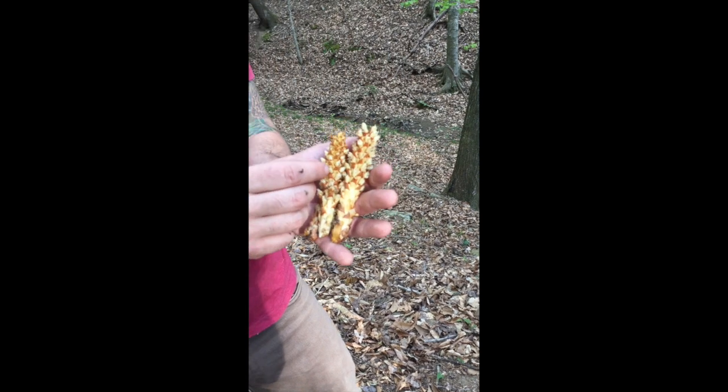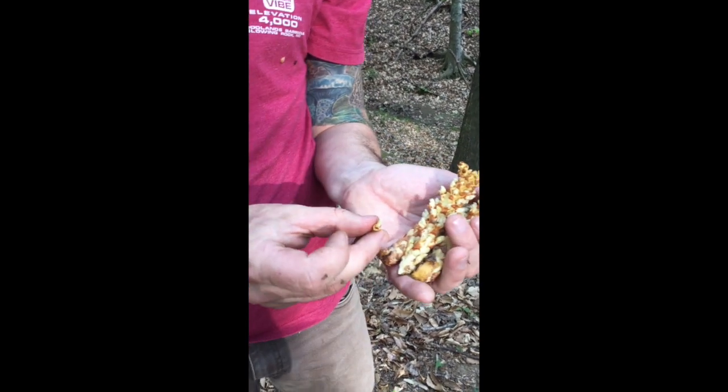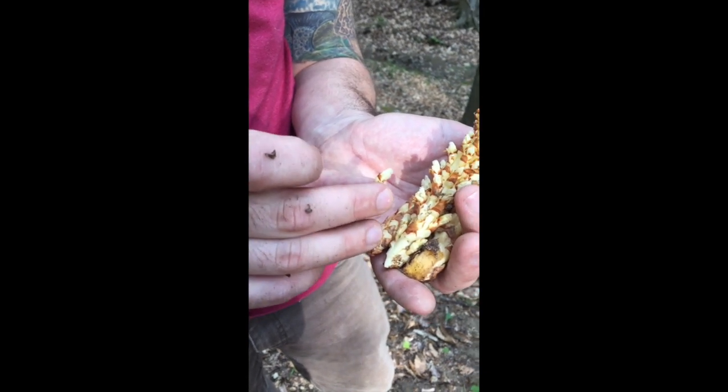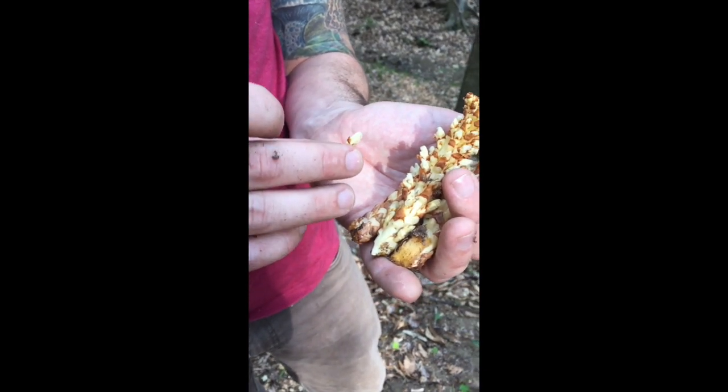The edible part of this is going to be these small little tops up here that are almost like a fruit-like flower. We would pick these off and sauté them, and I'm going to do another video in the next couple of days sautéing this.